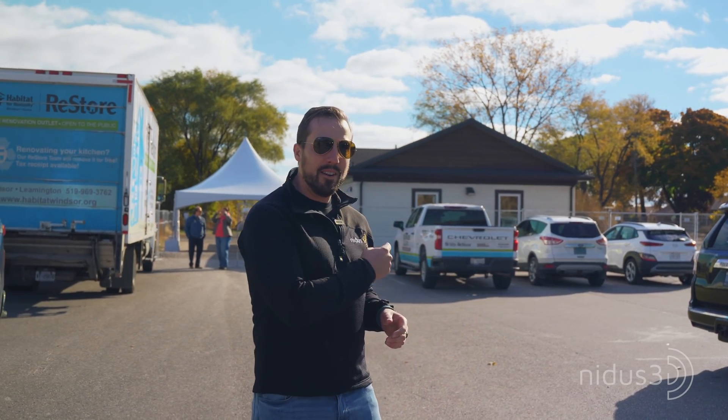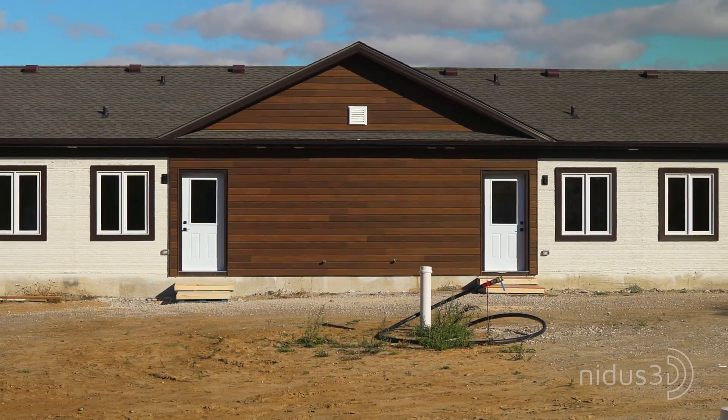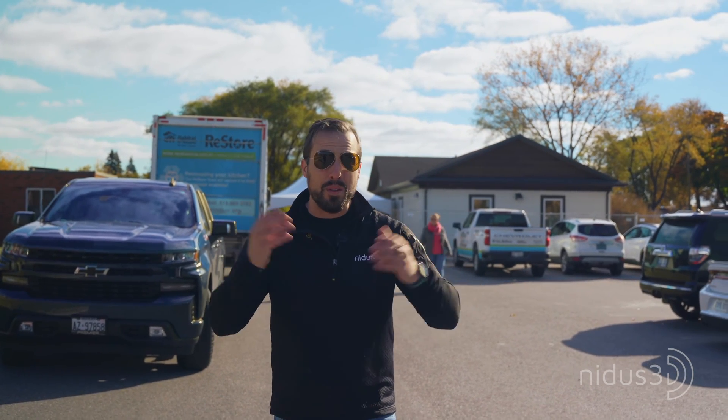Hi everyone, we are back in Leamington, Ontario at the site of the first residentially permitted 3D printed structure in all of Canada. When we left here in early June, it was just walls — NIDAS 3D's first project ever — and over the summer they have done an incredible job finishing it. You can see the roof and windows and everything. In a little while we're going to take you inside and do the big unveil. But right now we're headed over to the Bridge Youth Resource Centre where they're going to give a presentation and tell us about the journey it took to get this building out of the ground.